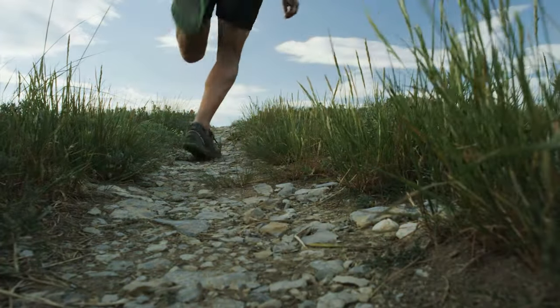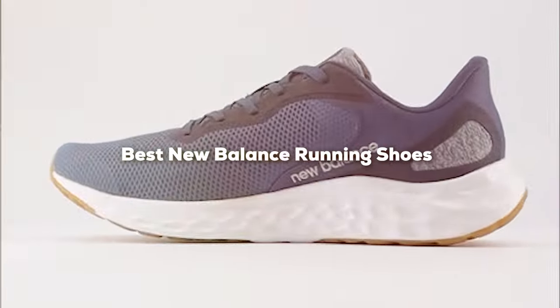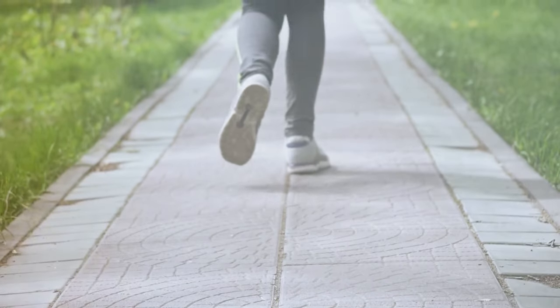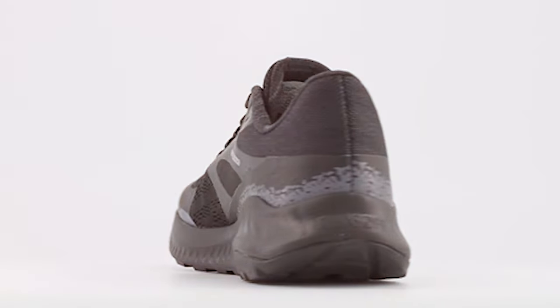Welcome back to our channel folks. Today we are diving deep into the world of running shoes as we discuss the best New Balance has to offer. From top-notch comfort to cutting-edge technology, we have got it all covered. So if you are a runner or just in the market for quality footwear, you are in the right place.